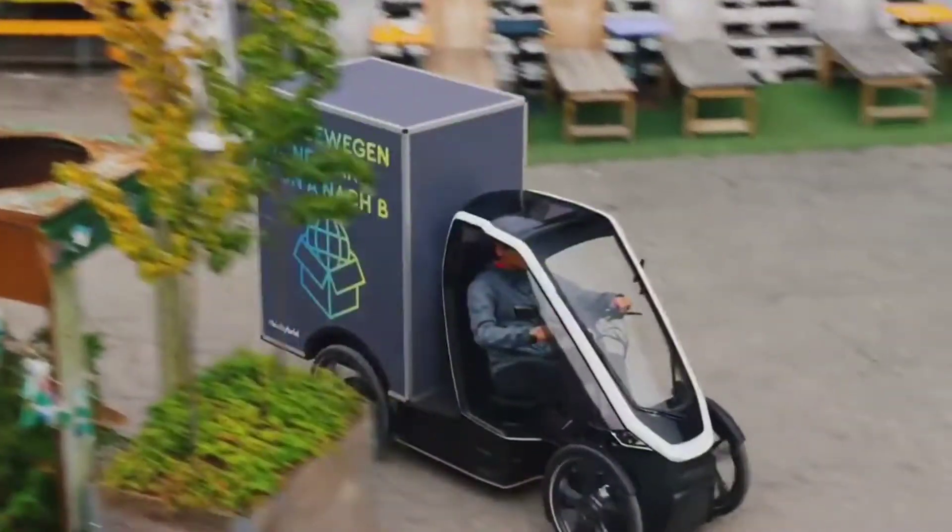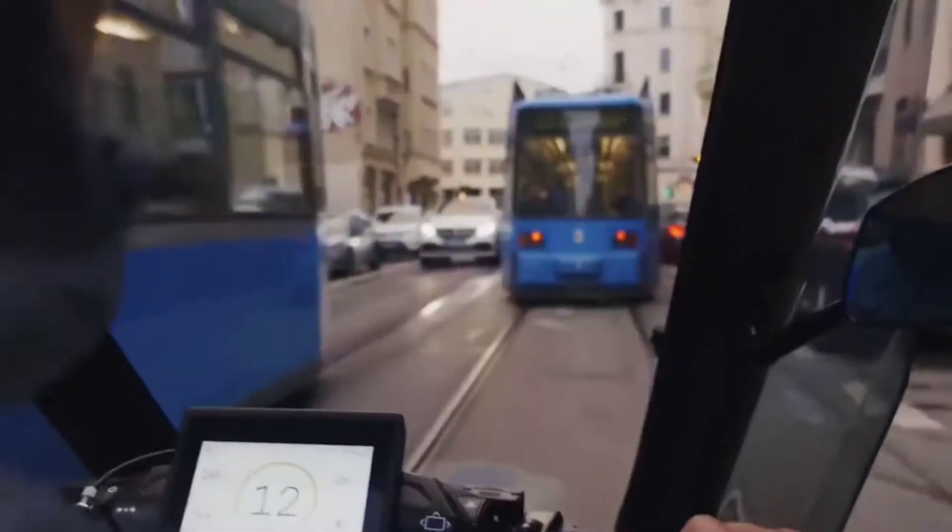Bio Hybrid is scheduled for mass production this year. In most countries you won't even need a driver's license or special permits to drive it — you can just ride it like a bike.